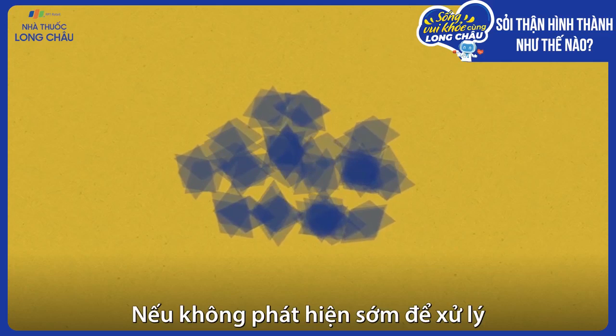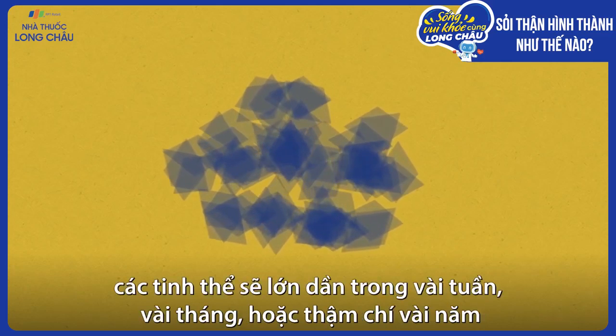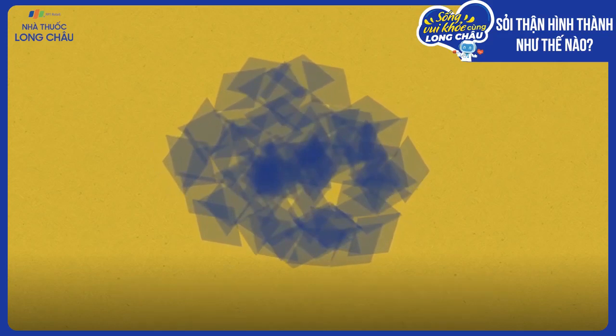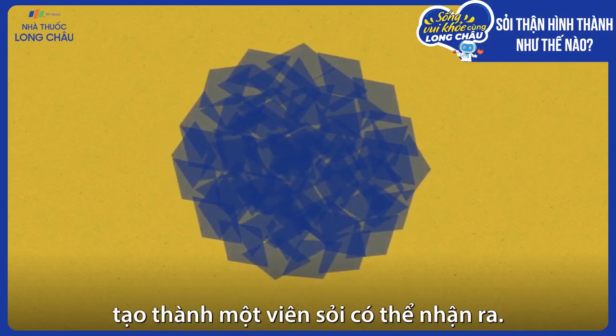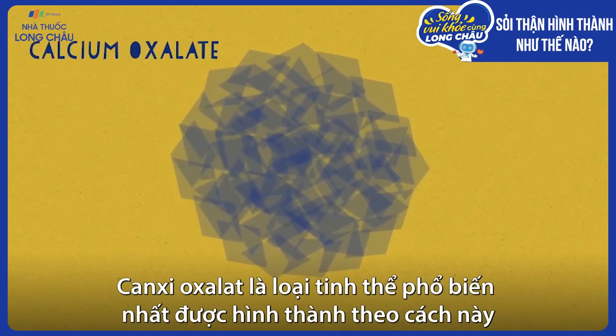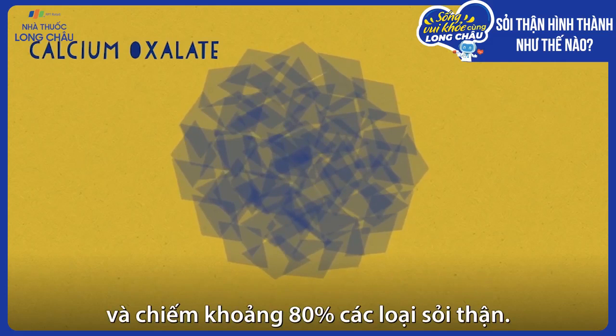Unless the problem is addressed, the crystals will gradually grow over a few weeks, months, or even years, forming a detectable stone. Calcium oxalate is the most common type of crystal to form this way, and accounts for about 80% of kidney stones.